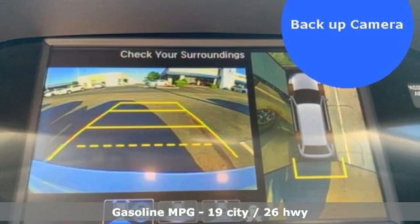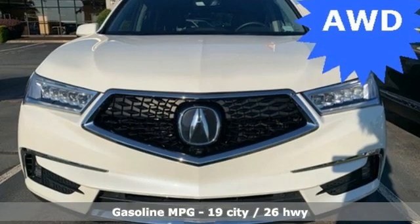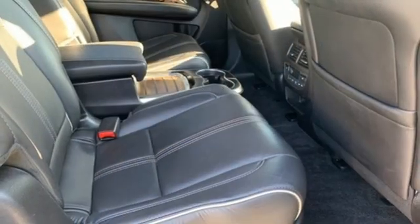V6 engine, four-wheel drive, integrated navigation system, memory exterior door mirror settings, dual zone climate control, front and rear parking sensors.